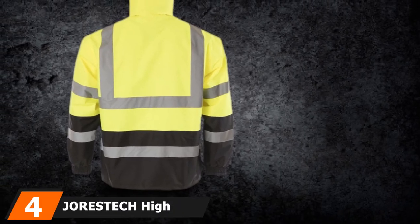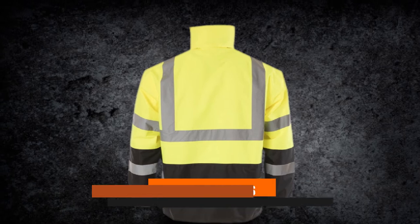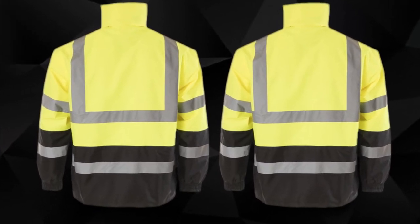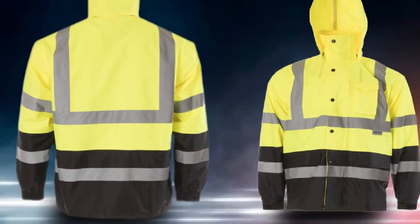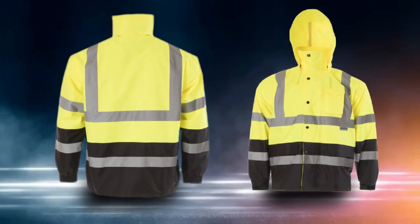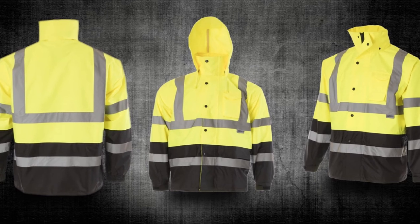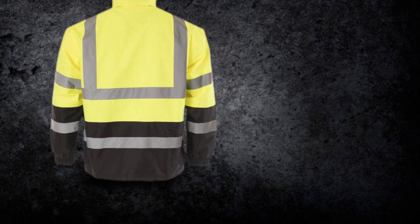Next at number 4, we have the Jorstek Hi-Vis Lightweight Waterproof Rain Jacket. Though Jorstek may not be a household name in safety equipment, this reflective jacket demonstrates their commitment to providing high-quality, durable safety garments. This jacket is full of special features like extra pockets and a hood, and is designed to keep you safe and warm when working outdoors. Visibility: This jacket provides 360 degrees of high visibility in both daytime and nighttime. It is ANSI/ISEA 107 compliant and is great for people working outdoors in a number of different situations.